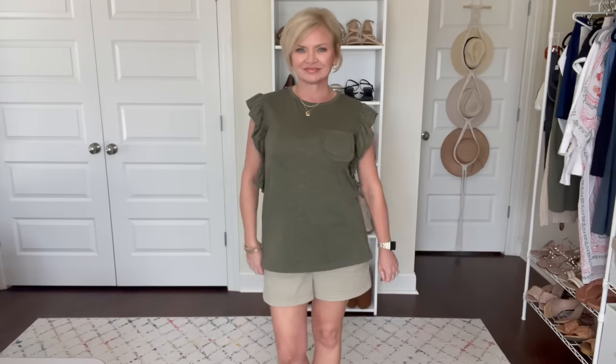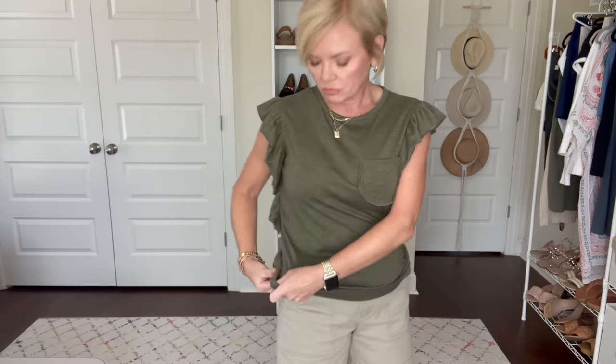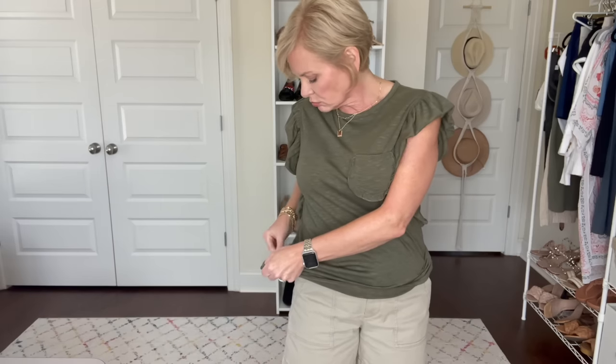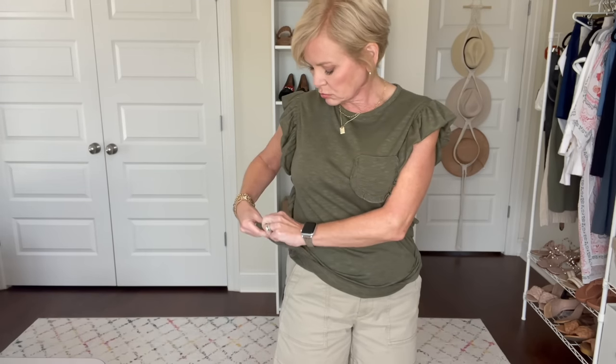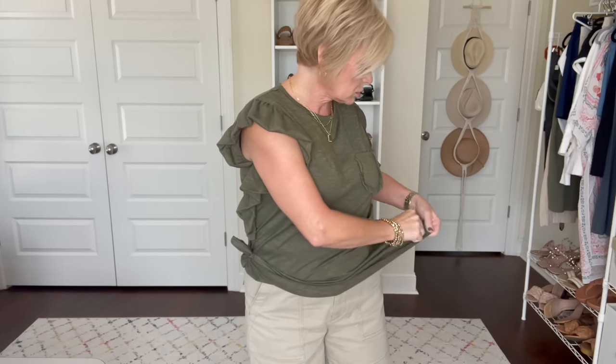I'll be sure to link it down below, but as you can see when it's just hanging out, it is very long — it comes all the way down past my hips. I could do a front tuck, but when a top is this long and you do a front tuck, sometimes it just looks weird in the back. So here is another tip: take a couple of hair elastics — I like to use these little tiny ones — and just gather up a little bit of fabric on each side of the shirt.